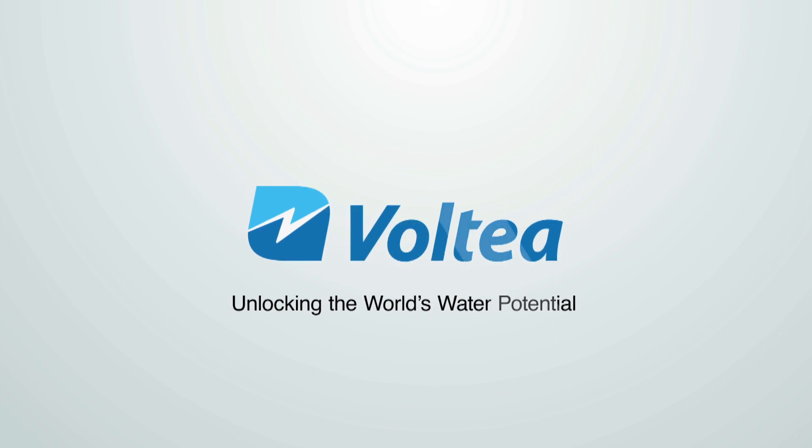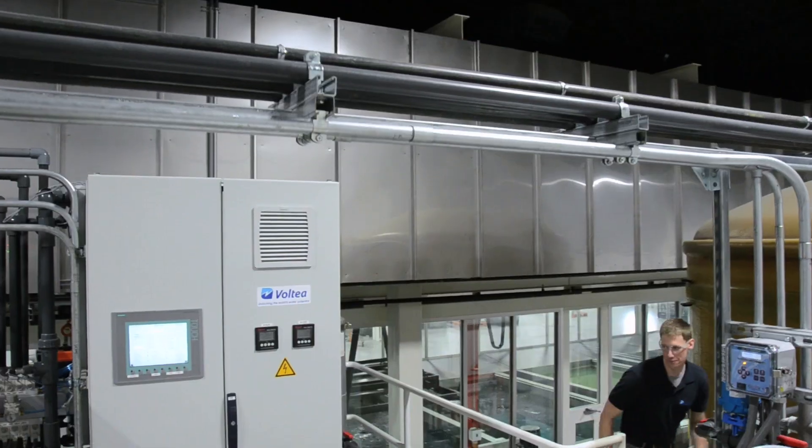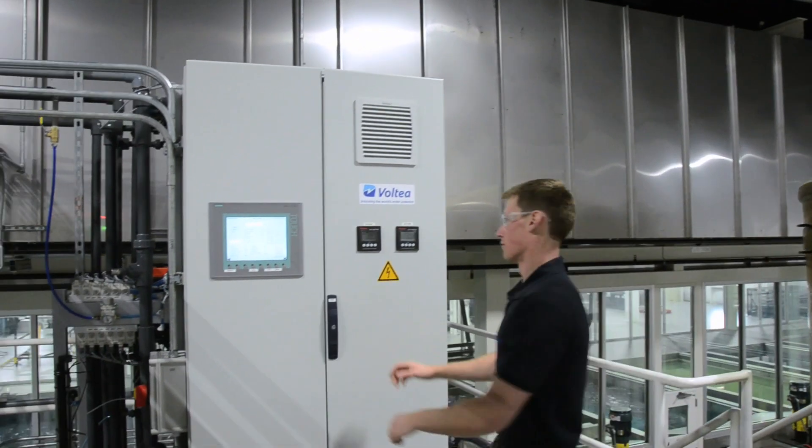With increasing pressure on water resources, it's important that car manufacturers recycle as much water as they can from all processes. Automotive paint quality has extremely high standards, and pure water is the key to reaching that high quality.